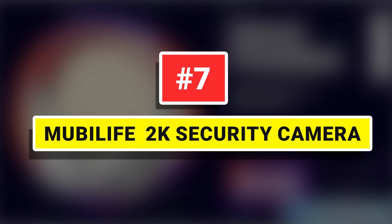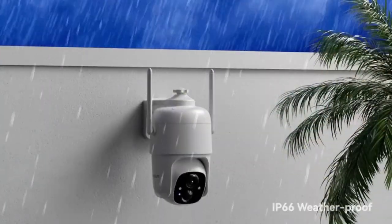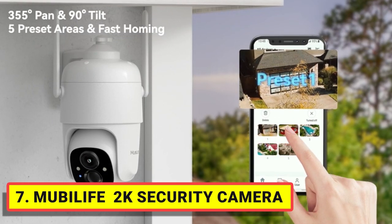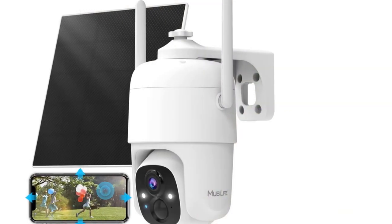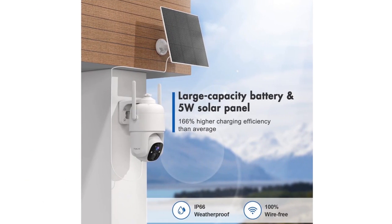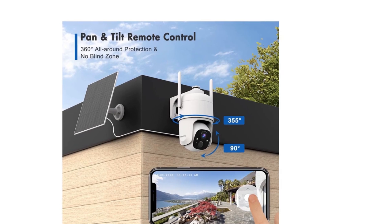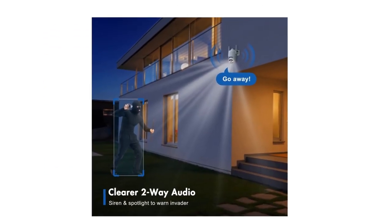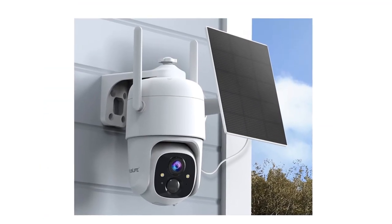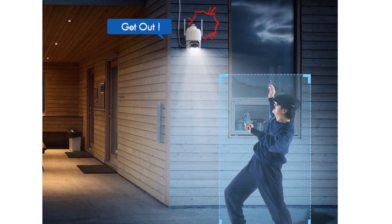Number 7: Mubilife 2K Security Camera. The 5-watt solar panel has a 166% faster charging speed than others with 3-watt panels. Thus, the battery-powered outdoor security camera has a longer duration with no need for frequent charging. You can adjust angles on the app to monitor different places and support 4x digital zoom — you can enlarge the screen to see more details when watching playback or live stream. The monitoring distance is up to 33 feet, and you can see clearly up to 100 feet. Built-in speakers and noise-canceling microphones allow you to have a real-time conversation with couriers or use it to warn off suspicious individuals. With the Starlight sensor, the wireless security camera can capture all details clearly day and night.